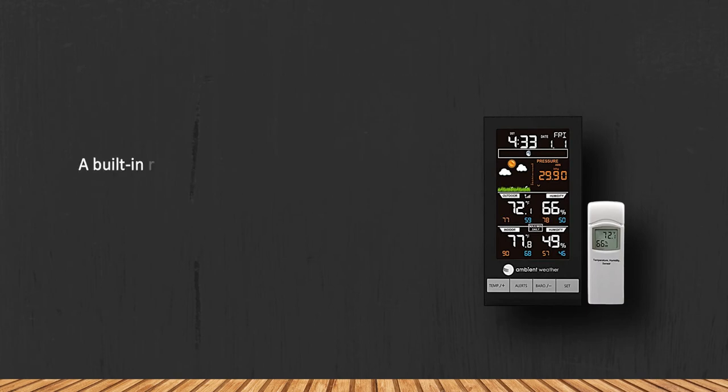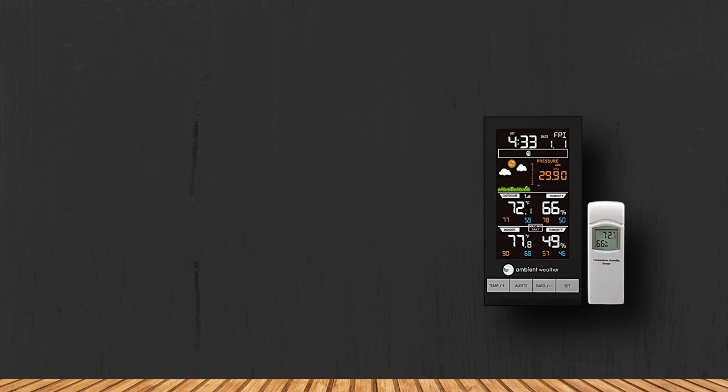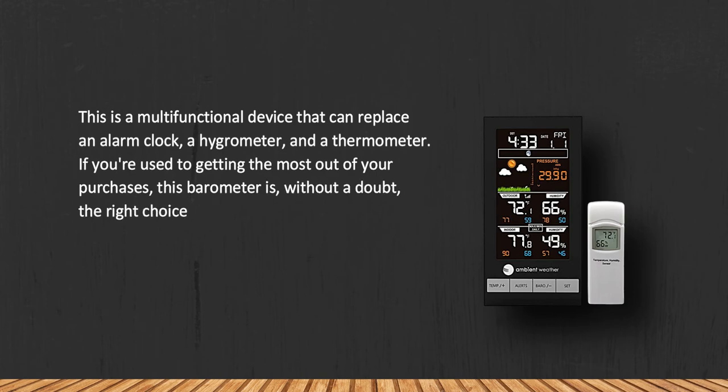A built-in radio clock automatically synchronizes with the US atomic clock and shifts to daylight saving time automatically. This is a multifunctional device that can replace an alarm clock, a hygrometer, and a thermometer. If you are used to getting the most out of your purchases, this barometer is without a doubt the right choice for you.